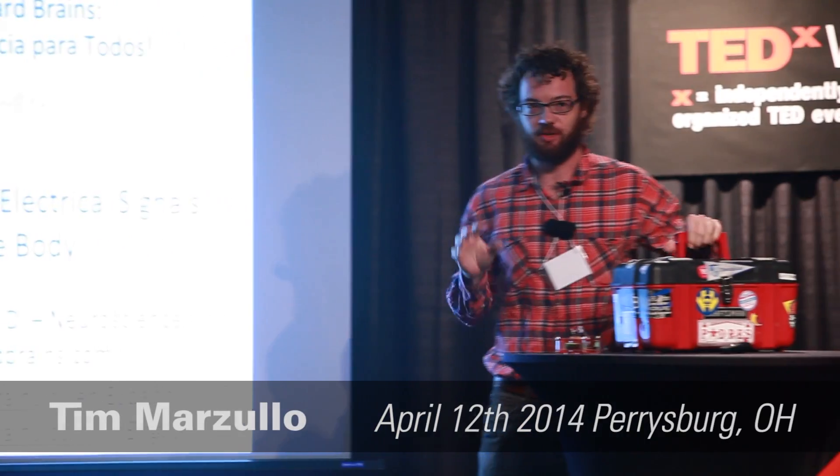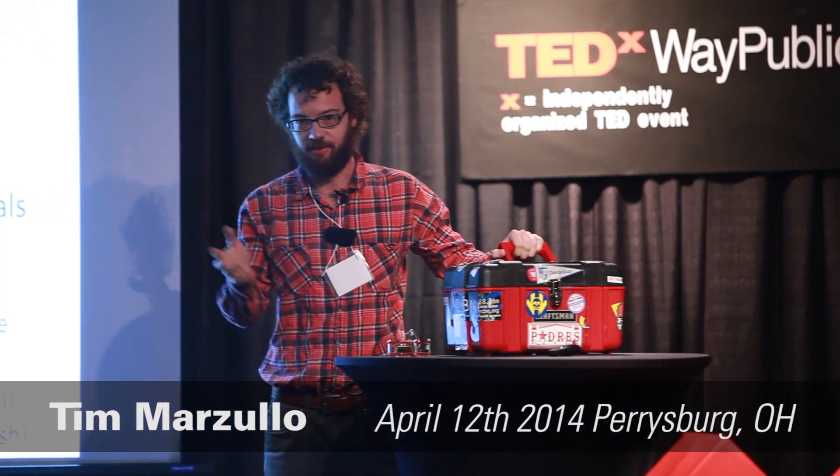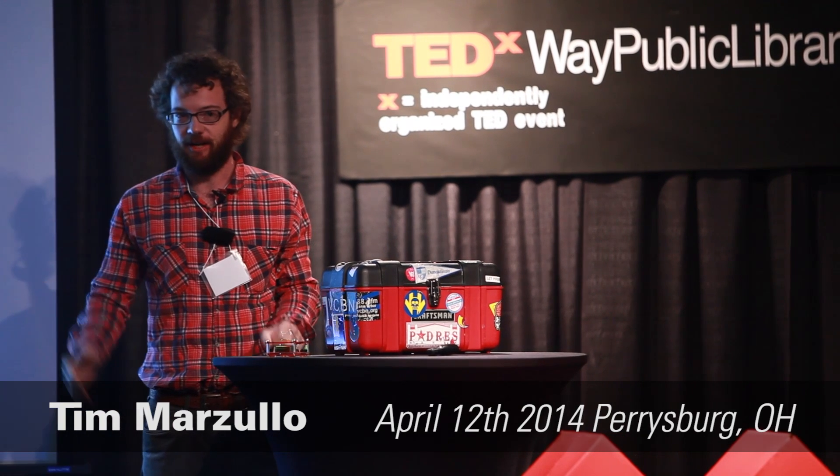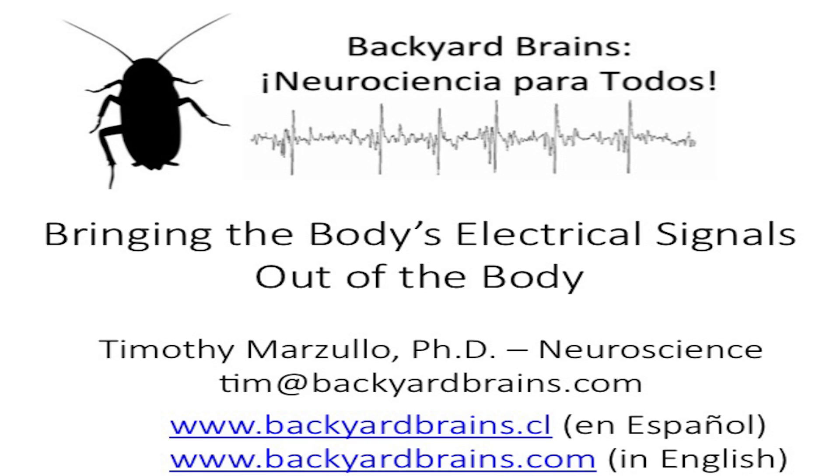Thank you everybody. It is a special treat to be here today. I had conversations with my old high school cross-country coach who's here and will be speaking after me. I've been working on this for the past three years and I've always wanted a chance to come down to the Toledo-Parisburg area, so thank you for the invitation.